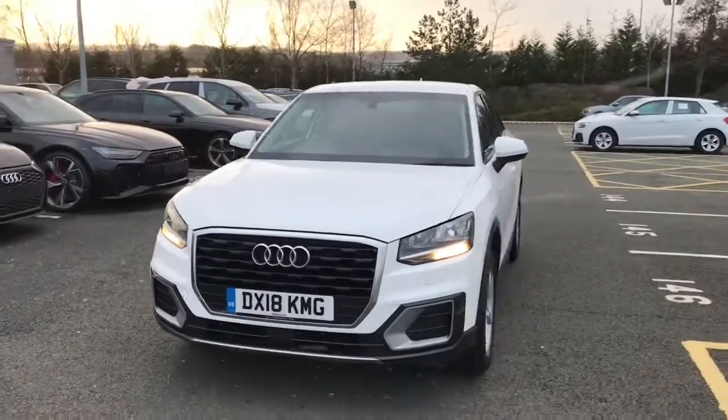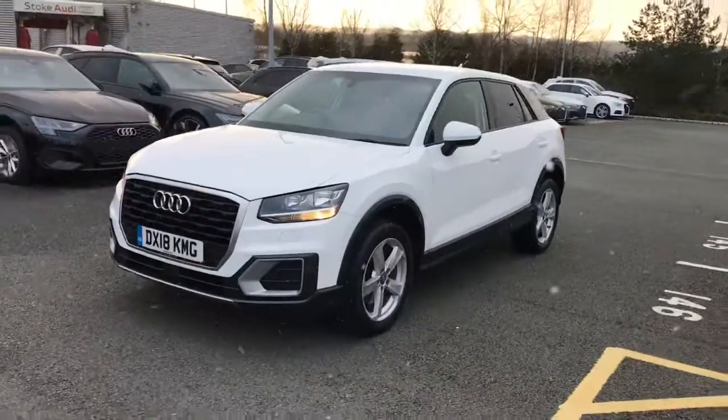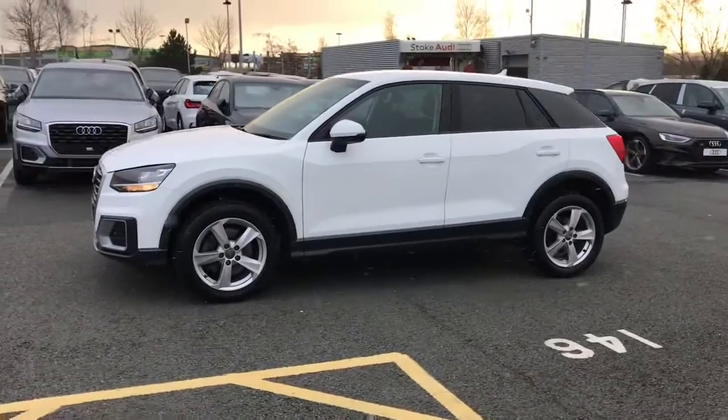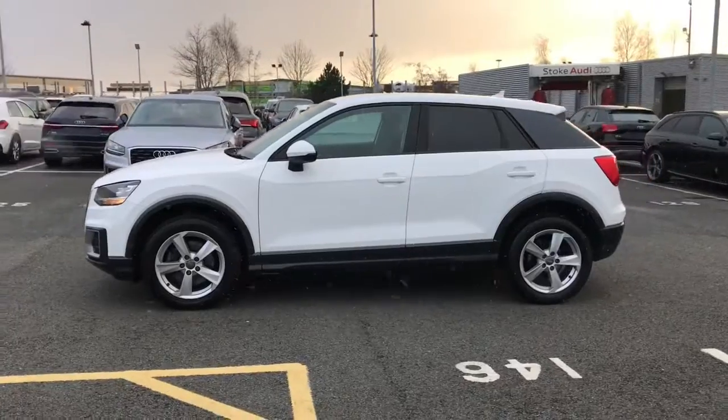Hello and welcome to Stoke Audi. Here we have an approved used Audi Q2 Sport with the 1.4 litre TFSI 150 PS engine and the 6 speed manual gearbox.